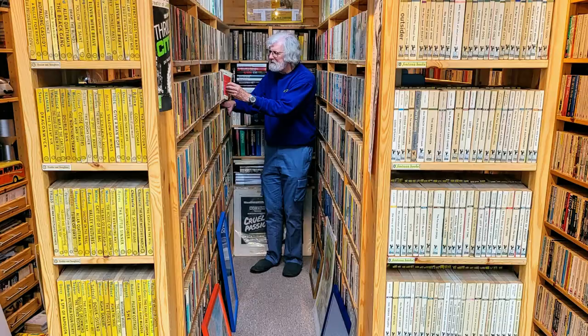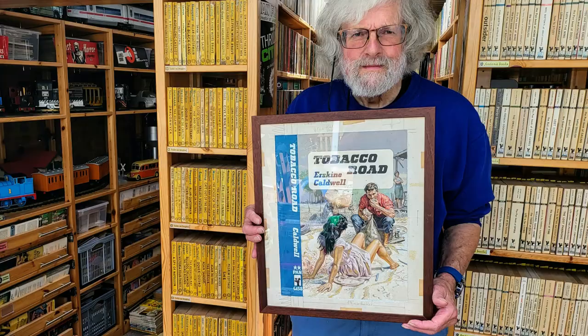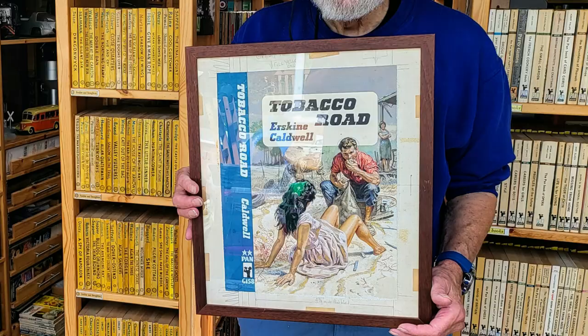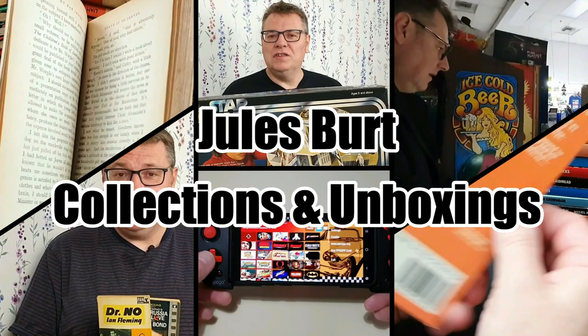Hello and welcome to today's video. This time we'll be taking our final look through my friend Tim's incredible collection of vintage Pan books. This video is going to be taking a look at his collection of astonishing vintage paperback original cover artwork. These items are unique, they're fantastic, and I know you're going to absolutely love looking through them as much as I did. So without further ado, sit back, relax, and let's take a look.